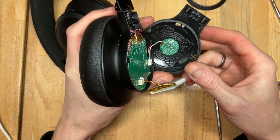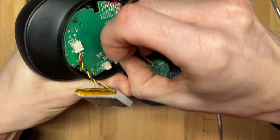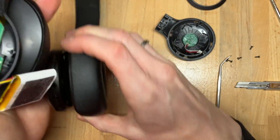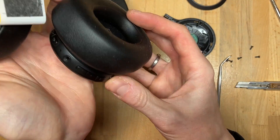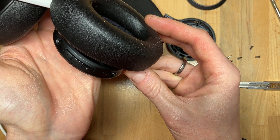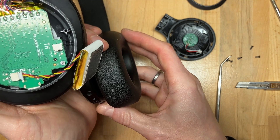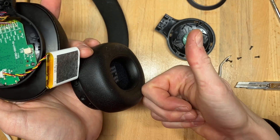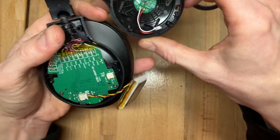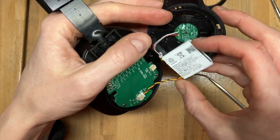There it is! Now the big question is, if I only remove it, will it still power on? OK, let's see. Sure enough it does. So my guess is I can just leave out the connector and put it back together.